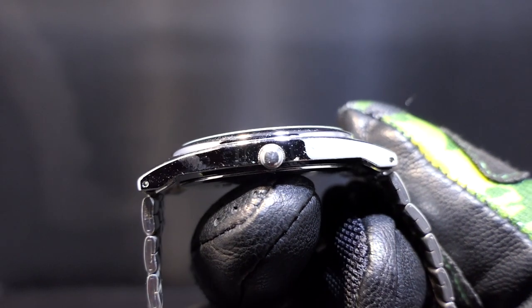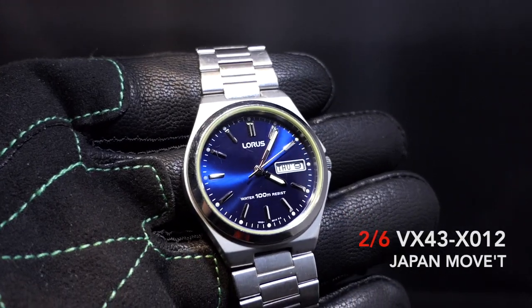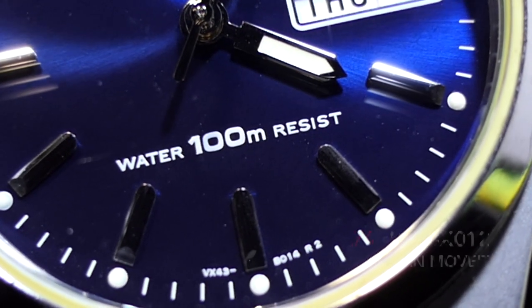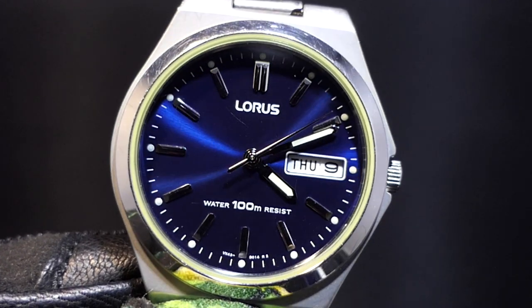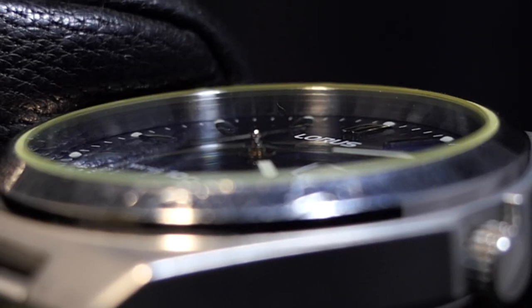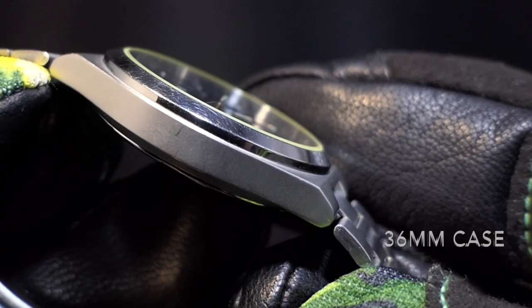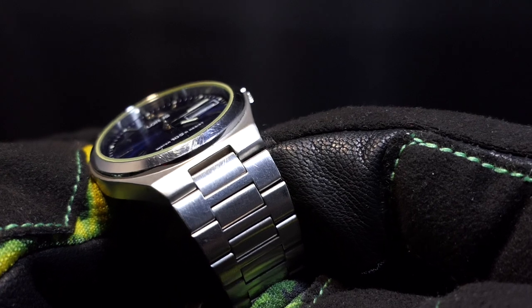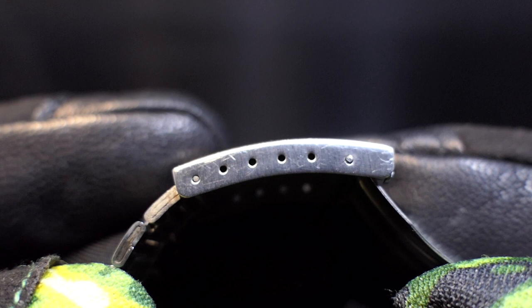7.4mm slender fit for those discreet classy undercover missions. From the 90s. Sports design with 100m of water resistance. Chrome applied markers with chrome hands. Secret ops loom applied to hands. Outer edge finished with a sunburst dial. Day of the week and date in white for high visibility. Thick mineral crystal edging out to a polished stainless bezel. Matte case finish incorporating crown guard. Fitted stainless fold over bracelet with fold over clasp with micro adjustments.